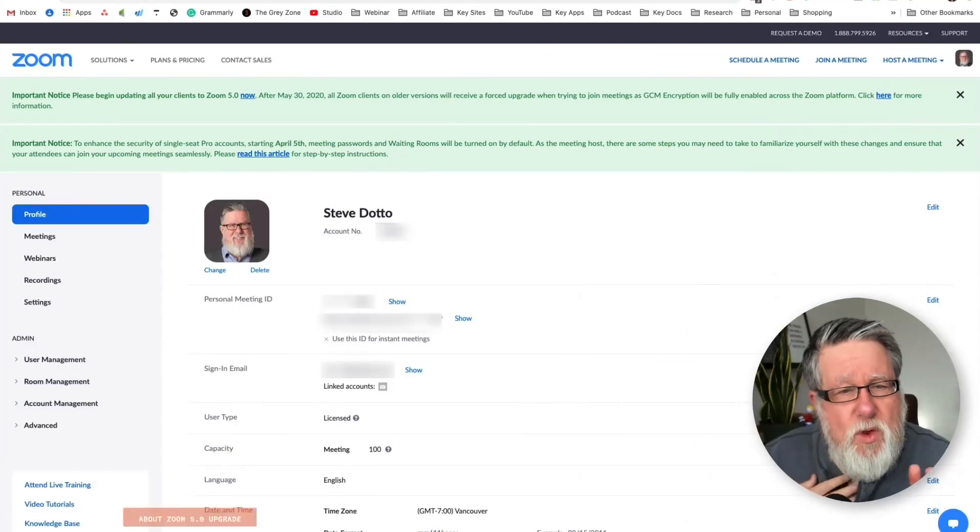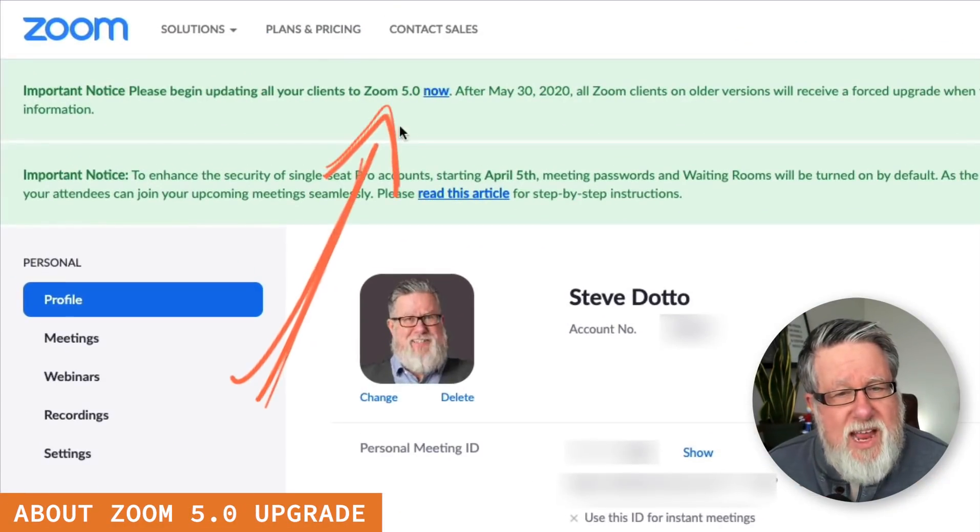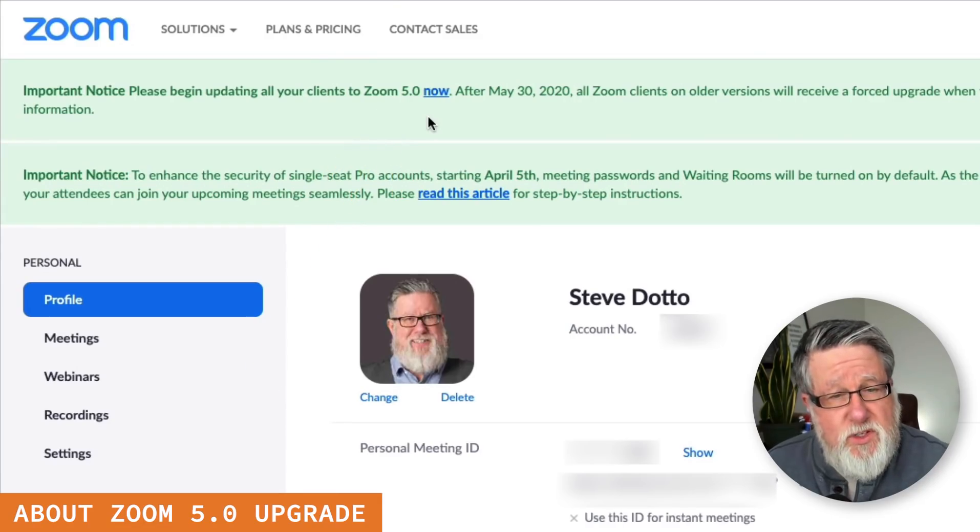If you visit your Zoom account right now, you will see that Zoom 5.0 is now available and they are encouraging us to upgrade as quickly as possible. They are saying that previous versions of Zoom won't be supported after the end of this month.